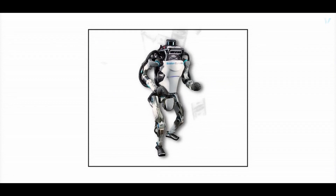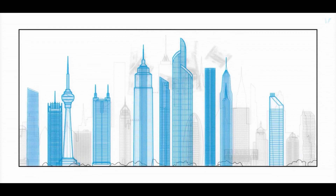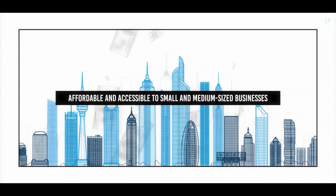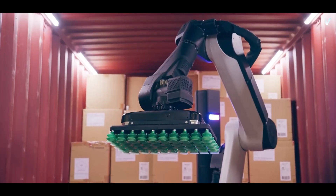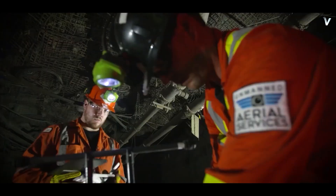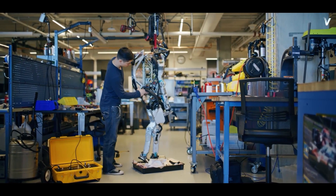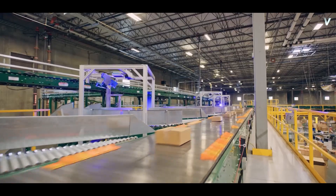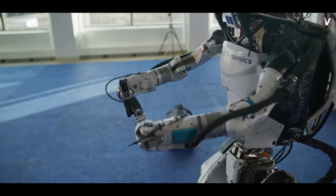Another challenge is making robots more cost-effective. Currently, robots like Atlas are expensive to produce and maintain, making them accessible only to large companies and research institutions. For robots to truly make a difference, they need to be more affordable and accessible to small and medium-sized businesses, requiring significant advances in manufacturing and material science. Despite these challenges, the potential of robots to revolutionize various industries is immense, and with continued research and development, robots like Atlas could soon work alongside humans to improve efficiency and safety.